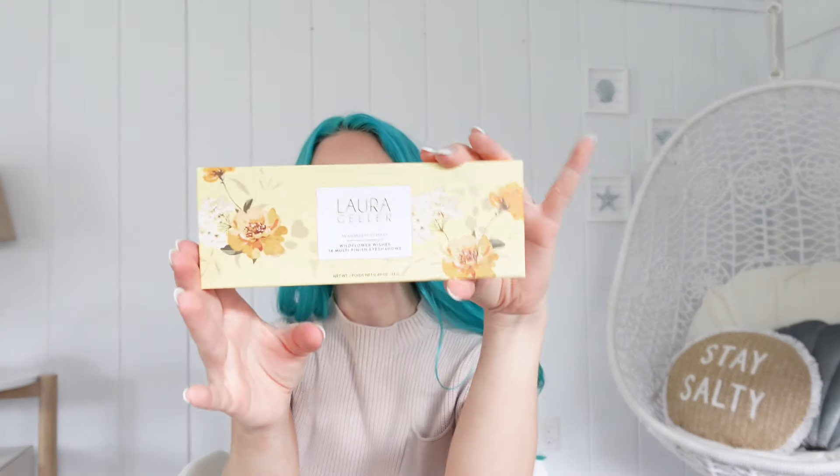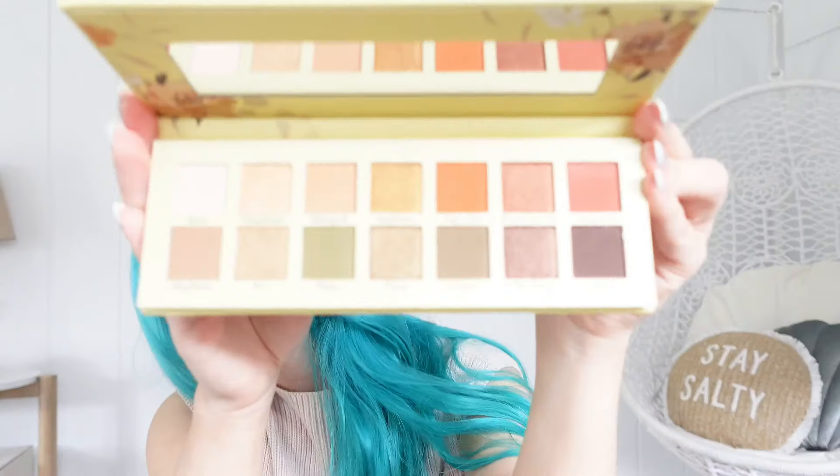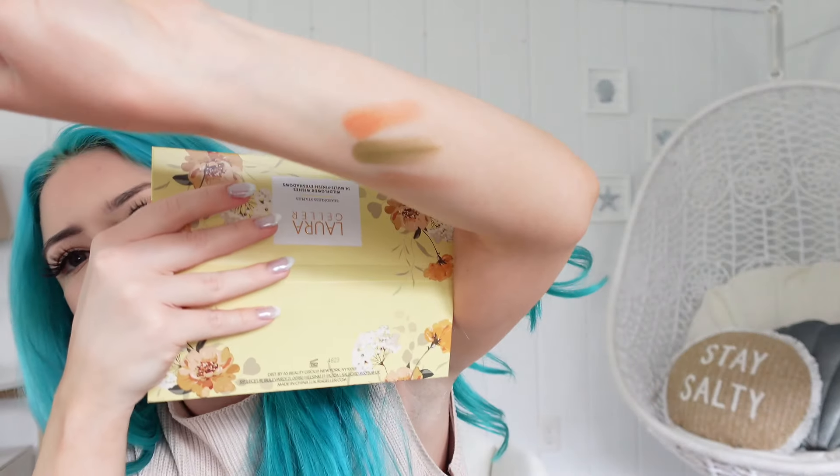For our last product, we have a Laura Geller eyeshadow palette — this is her Seasonless Staples Wildflower Wishes. It has 14 different shades. I'm going to open it up and show you guys what it looks like. It looks really pretty just from the box — definitely giving that sunflower field aesthetic. There's a great mix of shimmers and mattes in this palette. I'll swatch a couple of shades — the shimmers are very pigmented and the matte shades are pretty pigmented too. This will be a fun palette to play with this summer.